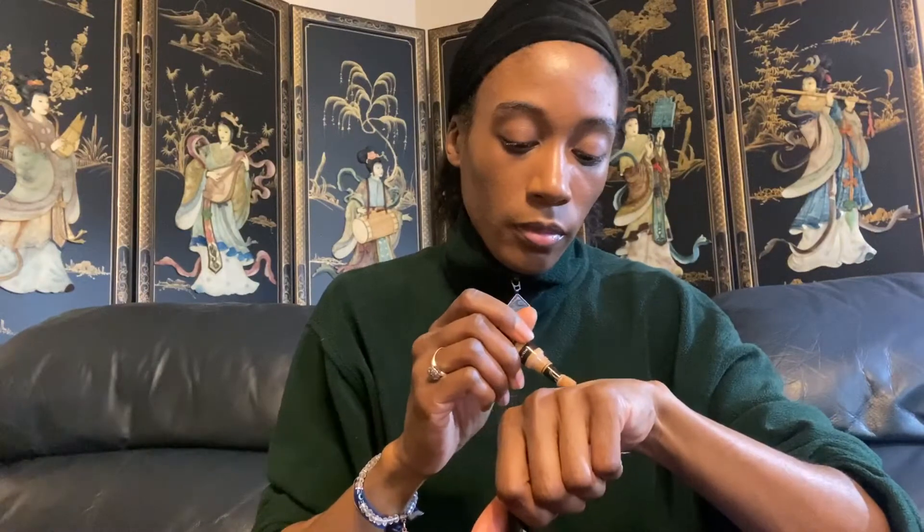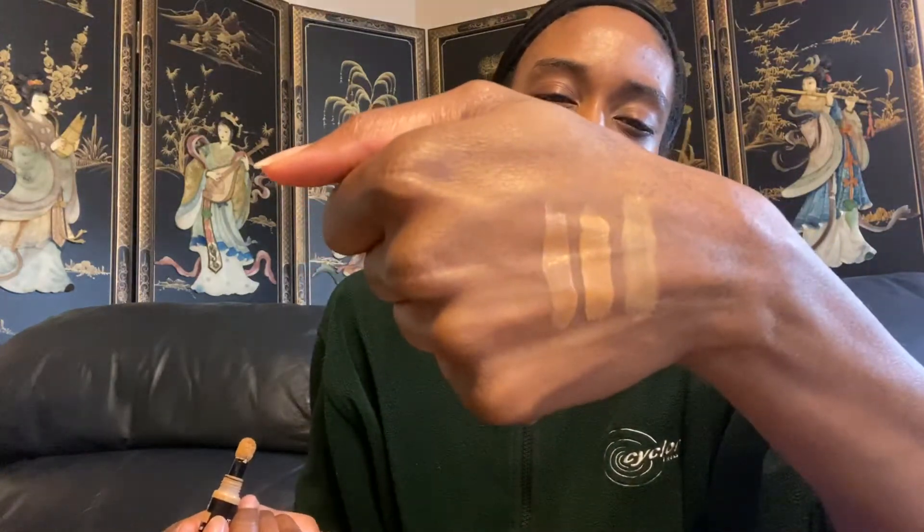I'm trying to figure out which color of the NYX Born to Glow is going to best match the Luminous Silk, so I'm going to swatch it on my hand real quick. I'm thinking it's going to be Golden or Golden Honey. Golden Honey is actually a little bit darker, and if I remember correctly Golden was lighter, so we might just have to go with Golden.